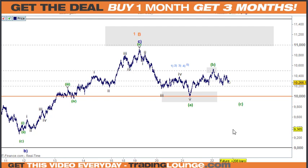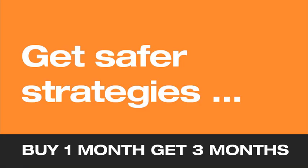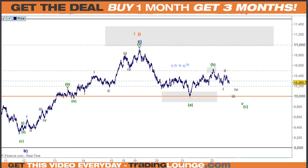Crude oil - once again I'm going to look at this as one, two, three, four, and five here for the A wave, and an A, a B, and a C for the B wave here, and then we'll look at this coming down here. We'll look for five waves over this side for this, because at the 61.8 here...